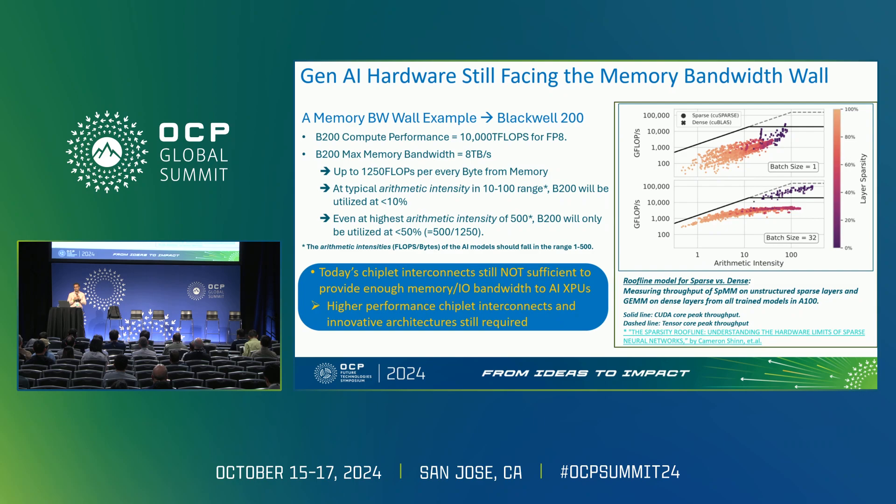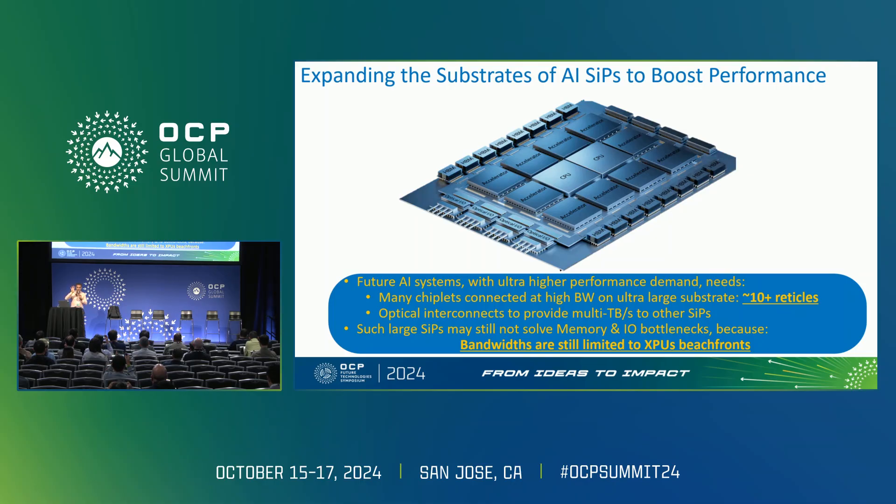Even for arithmetic intensity of 500, GPUs are utilized less than 50%. So there is a lot more room to provide higher bandwidth rather than higher compute performance in GPUs. The industry is moving toward building bigger chip solutions with large substrates — 10 reticle — putting many chiplets together with lots of memory and optical interfaces. But we are still limited by the beachfront of the processor chiplets, and that's something we need to address.